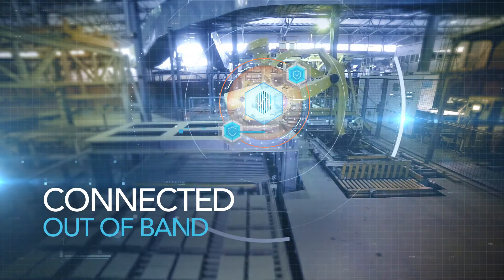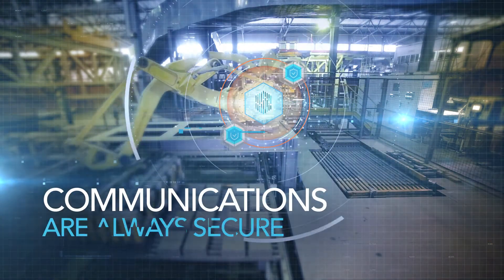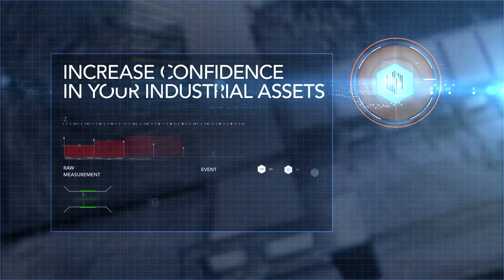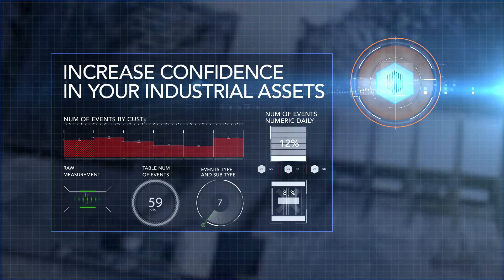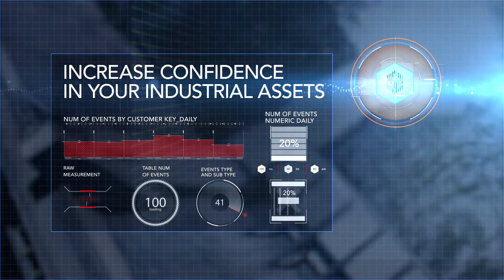Connected out of band and with no IT or OT protocol dependencies, communications are always secure and reliable. SIGA Platform's ongoing monitoring, analysis, and reporting capabilities deliver both predictive maintenance and cybersecurity results.